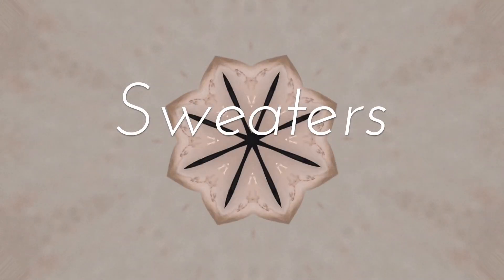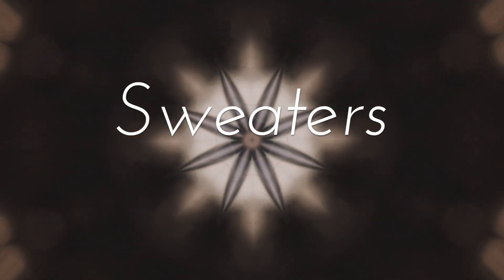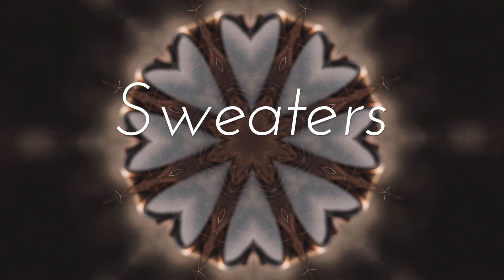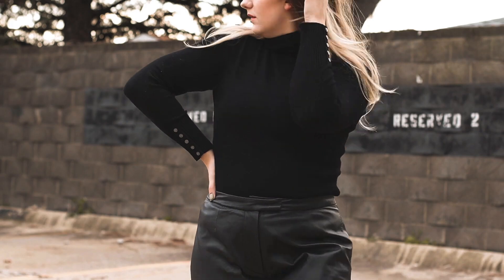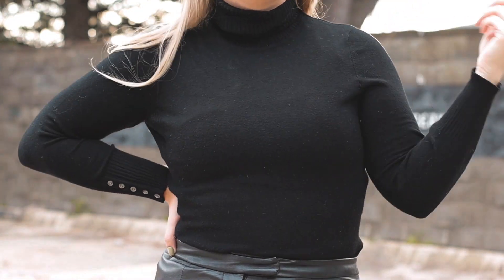Let's jump right on into my first little subcategory which is going to be obviously sweaters. As the weather cools down, sweaters become more essential to our wardrobe so I have picked out a few to show you guys today. One is my favorite black turtleneck. This is a piece that you guys see constantly in my wardrobe in all of my styling videos, so of course I had to include it in this one.